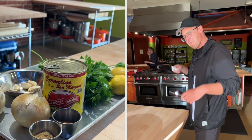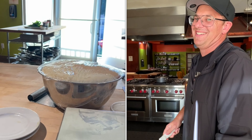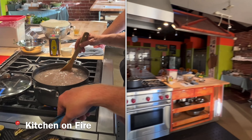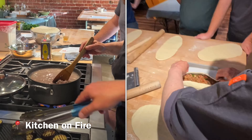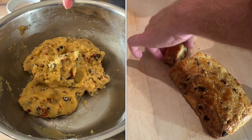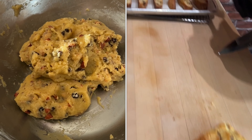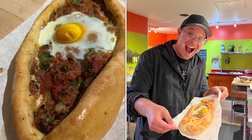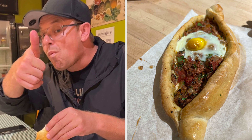We head to Berkeley's renowned Gourmet Ghetto for a cooking class at Kitchen on Fire where we're preparing a dish. We're making a four-course meal which includes Turkish pide, which is similar to a pizza but with a lamb filling and an egg on top. The result was incredible.